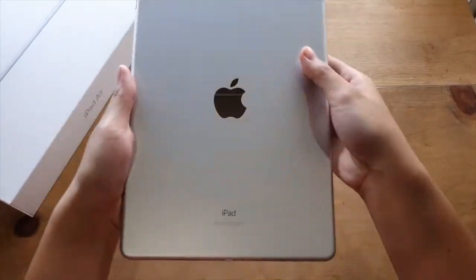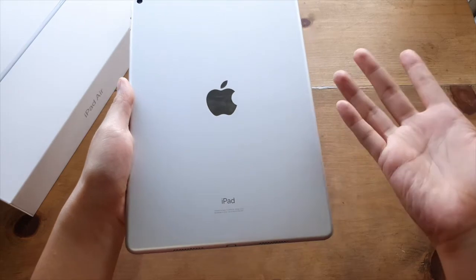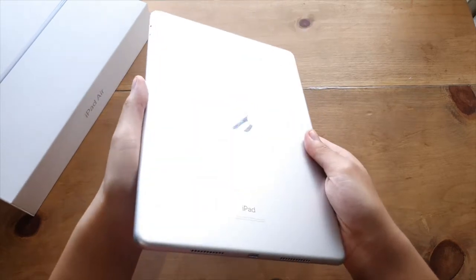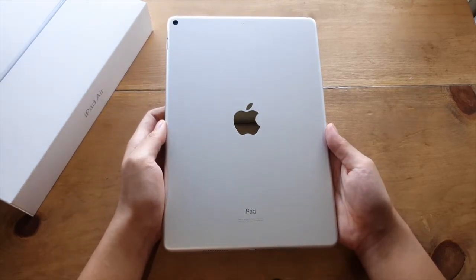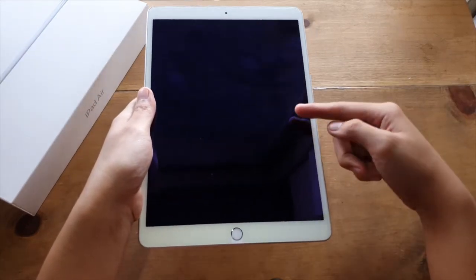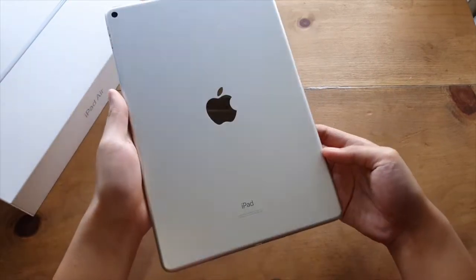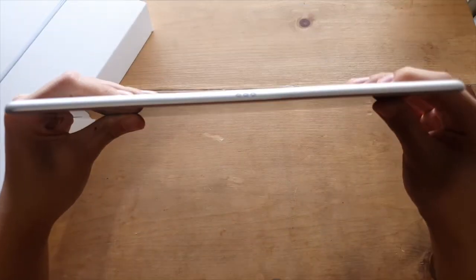The iPad Air 3 is available in three colors: space gray, silver, and gold. I personally picked the silver since I deem it most suitable for most cases. But you'll never go wrong with any of the three colors since Apple is known to produce excellent build quality. Its dimensions are 250.6 by 174.1 millimeters and has a thickness of 6.1 millimeters. It weighs approximately 456 grams, which is one of the lightest iPads of its size.